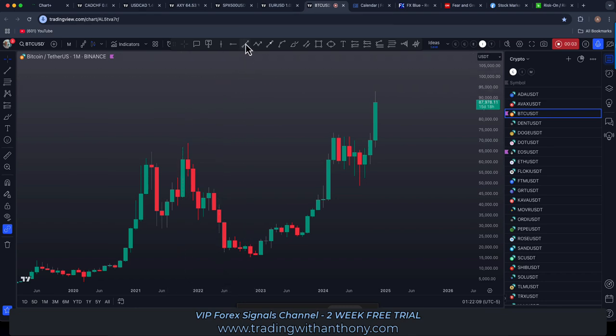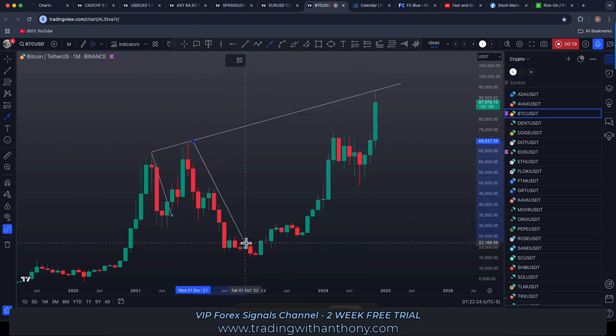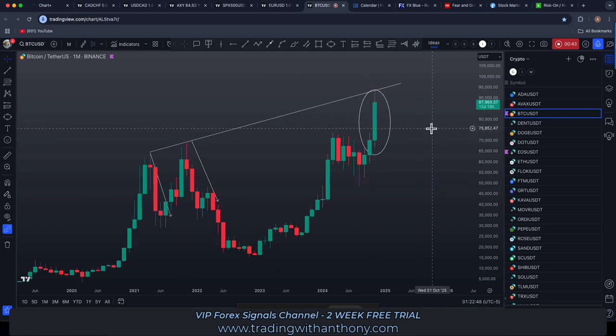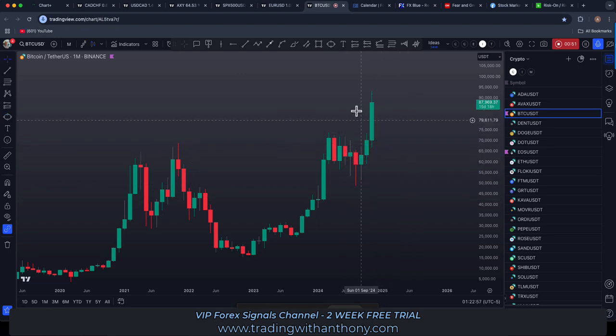Traders, Bitcoin monthly time frame. Those of you into the diagonals — the last time we touched this level back in here, we had a pretty significant pullback. Look how overextended this is currently. I think it would be prudent to be really careful at the moment. Don't go buying into this all-time high. Smart money will buy at a discount — they have enough capital to move the market. If we pick up a Fibonacci and pull it from this low to high...